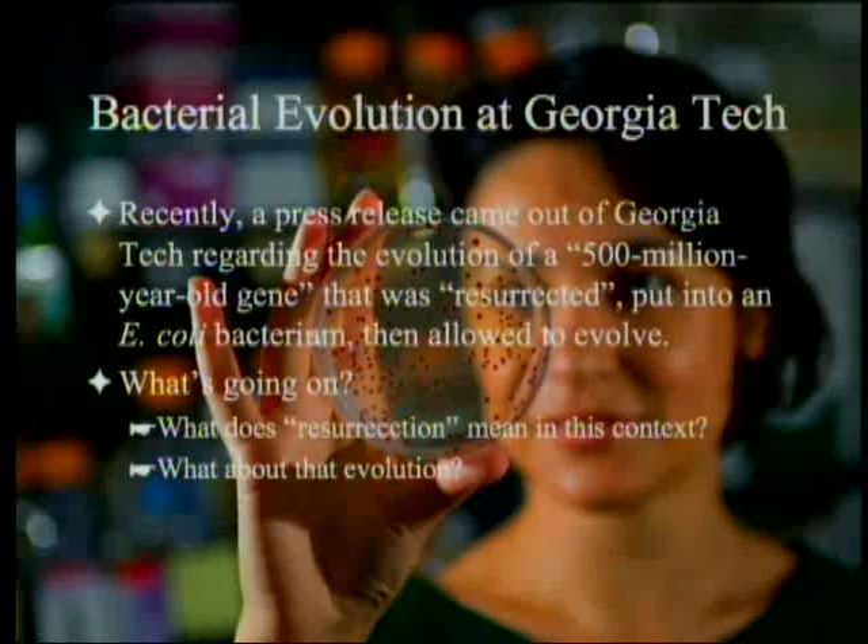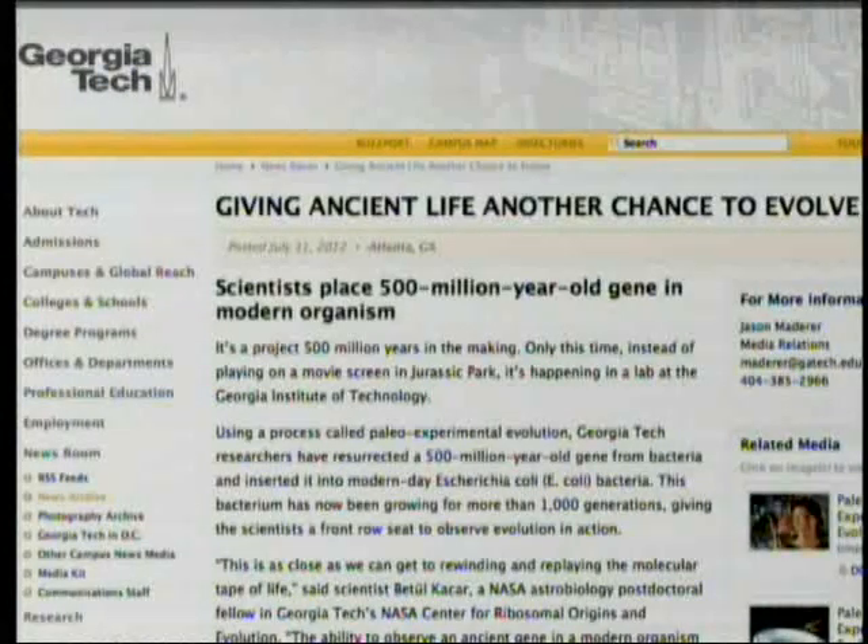What about the evolution they're talking about? There's the actual press release front page — it's a screenshot. It's entitled 'Giving Ancient Life Another Chance to Evolve.' Scientists place 500 million year old gene in modern organism. It's a project 500 million years in the making.